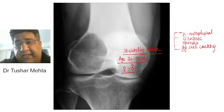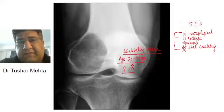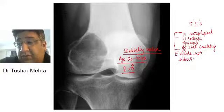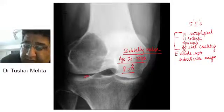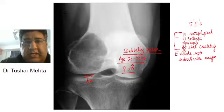There is a fifth E. Technically, most textbooks say you have four E's, but there is a fifth E also. What is that fifth E? It extends just up to the sub-articular margin. That is the beauty of this tumor — in most cases it does not go exactly into the joint line. It is extending up to the joint line but does not extend into the joint line, even though it is aggressive.